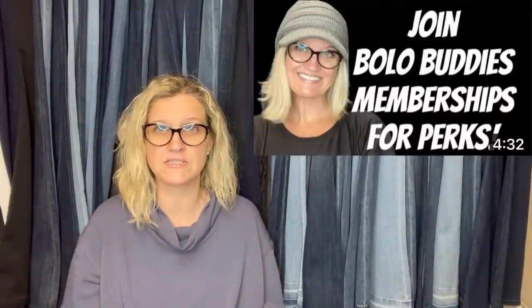Definitely go follow their eBay stores and subscribe to their channels — they are Bolo Finders. If you want to join memberships, you're welcome to do that. It's level two that gets you in the video, but anybody is welcome. If you want that mention, it's level two. No pressure to join at all — it's just for those that are interested. Thank you so much for being here. Let's get started with the first big money Bolo.